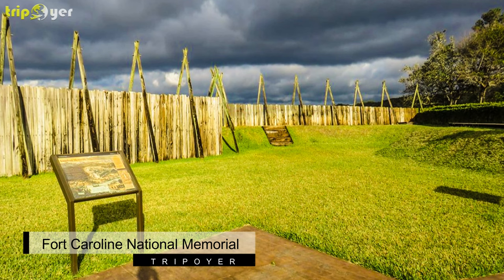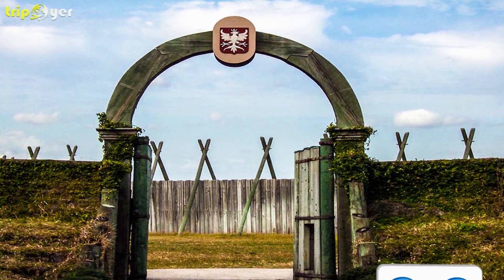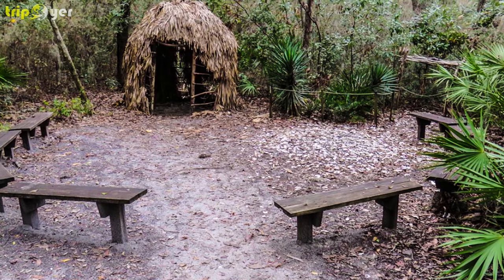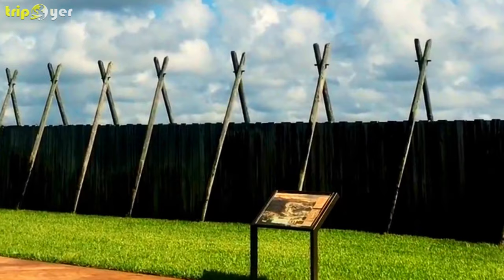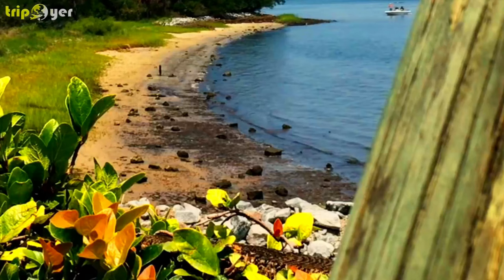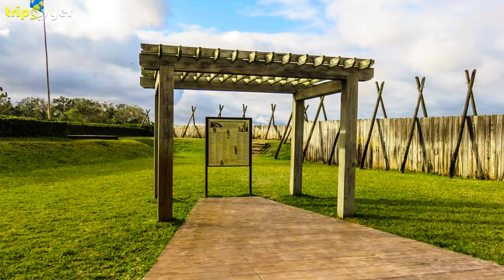Number four: Fort Caroline National Memorial. Located on the Timucuan Ecological and Historic Preserve, Fort Caroline National Memorial tells the story of the French colonial presence in 16th-century Florida. In addition to short walking trails, the site has a visitor center with exhibits on natural history, European exploration, and the Timucua Indians. A scaled-down replica fort built in 1964 is based on historic drawings of the original French fort. Past visitors applaud the impressive St. Johns River views and scenic nature trails.